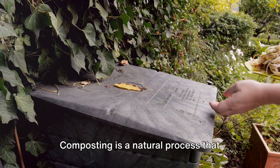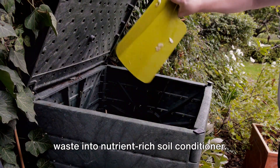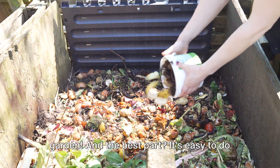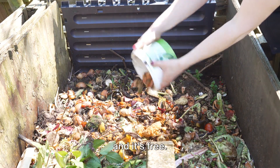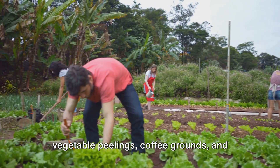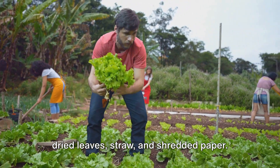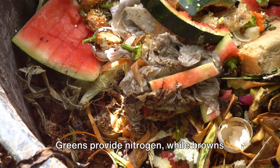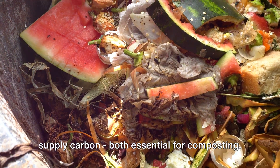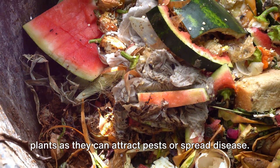Now, on to composting. Composting is a natural process that transforms your kitchen scraps and yard waste into nutrient-rich soil conditioner. It's like creating black gold for your garden. And the best part? It's easy to do, and it's free. Start by collecting greens — such as vegetable peelings, coffee grounds, and fresh grass clippings — and browns like dried leaves, straw, and shredded paper. Greens provide nitrogen, while browns supply carbon, both essential for composting. Avoid adding meat, dairy, or diseased plants as they can attract pests or spread disease.